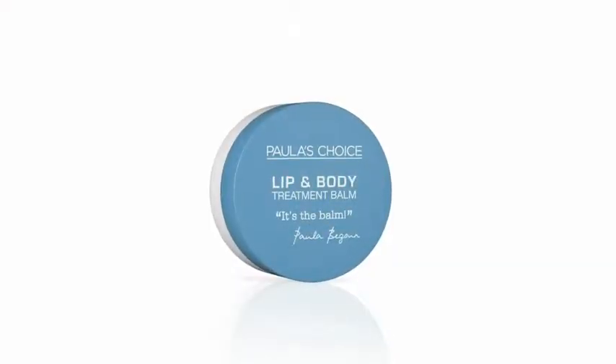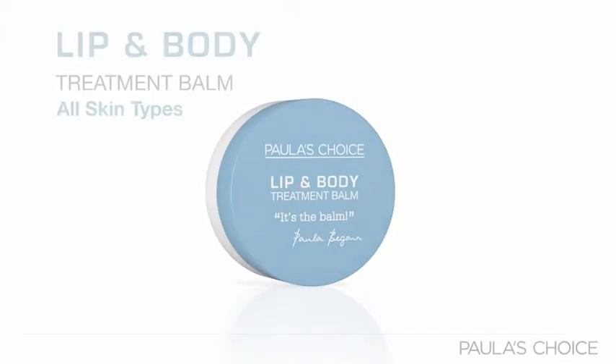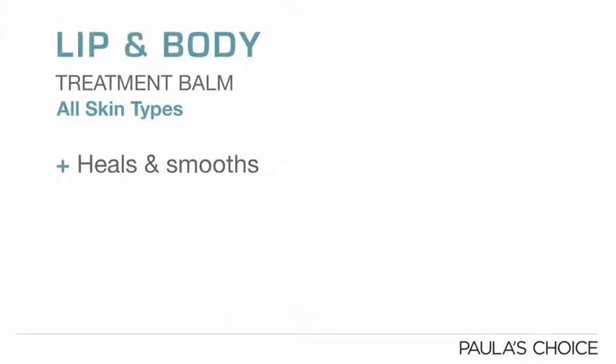Paula's Choice Lip and Body Treatment Balm is a must-have for our customers because it keeps their lips smooth, soft, and eliminates chapped lips. It's my favorite too.